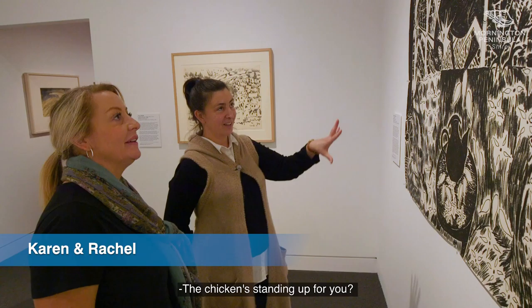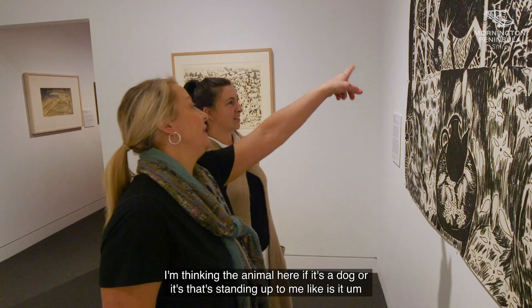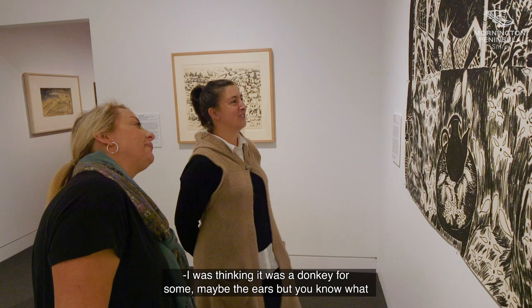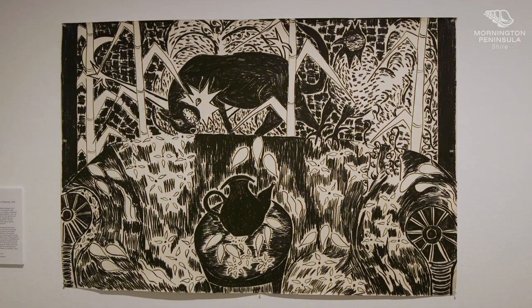I like the chicken. I think I keep coming back even though there's lots and lots of detail — the chicken's standing out. He's gorgeous. I'm thinking the animal here, if it's a dog — that's standing out to me. It probably is a dog. Is it sort of the star with the eye? I was thinking it was a donkey for some of the ears, but you know what, it's probably the dog.